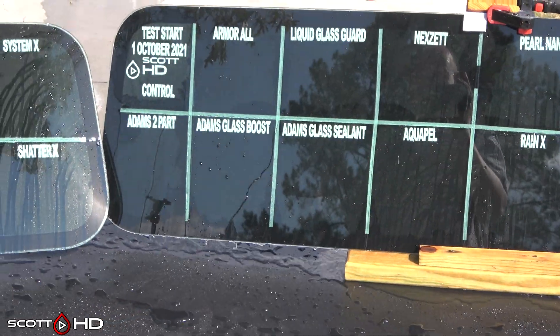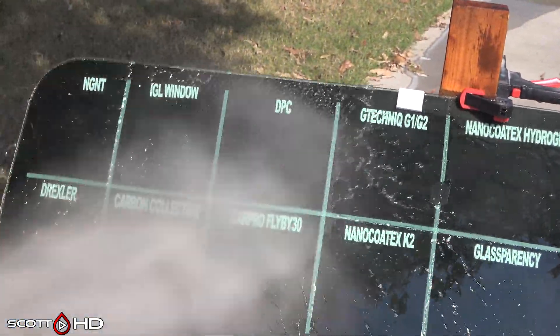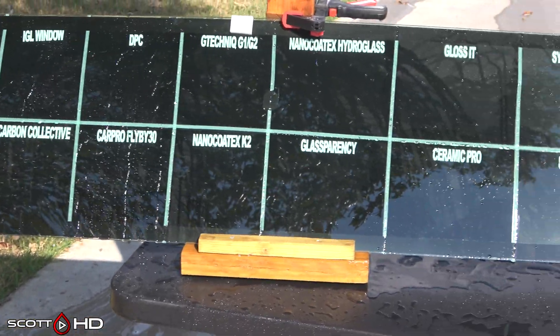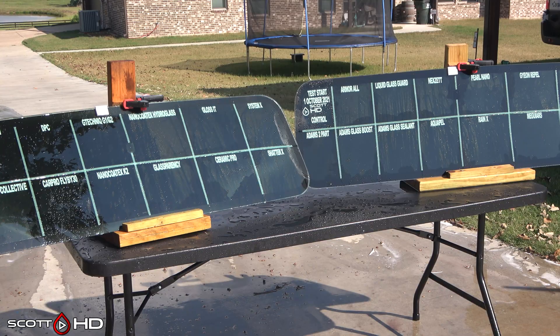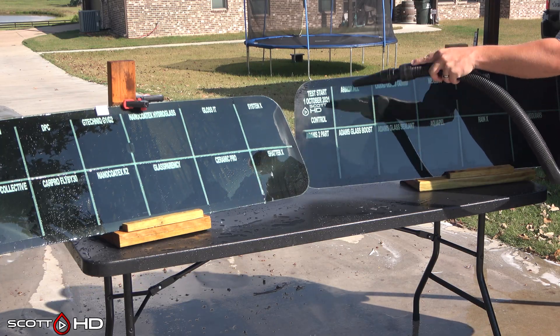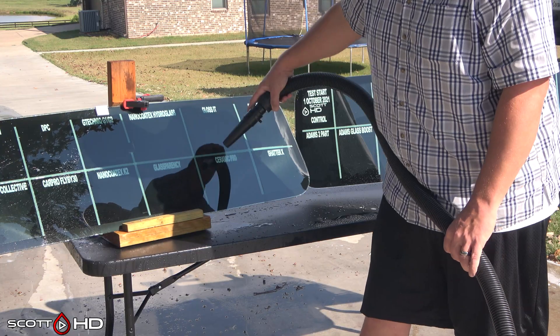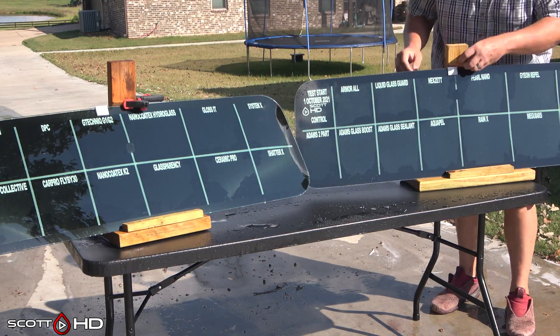Personally, based on my experience with glass coatings, I really thought there would be more failures by now, but we have none. DPC, IGL Window, and Adam's Glass Boost are the three showing signs of weakness, but we're not ready to call them weak yet. Also of note: I rotate these windscreens 180 degrees after each wash so they get an even rotation every time — every week gets rotated 180 degrees. That's your update guys, thanks for watching, see you next week.